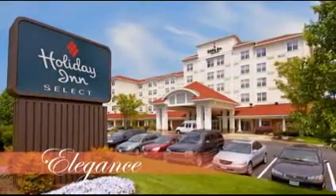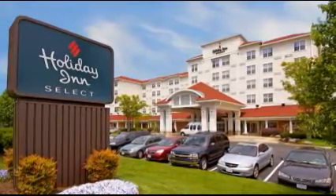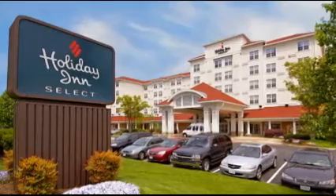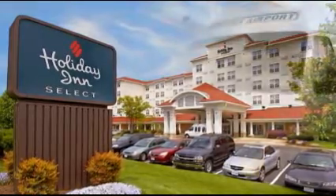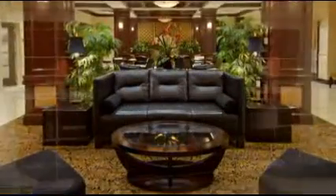Located less than 2 miles from Norfolk International Airport, the Holiday Inn Select Norfolk is central to major corporations and government facilities. Take our complimentary 24-hour airport shuttle from Norfolk International Airport and step into our welcoming lobby.